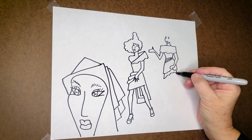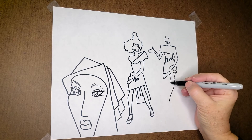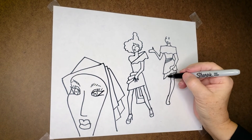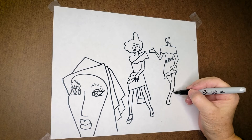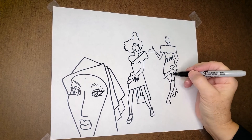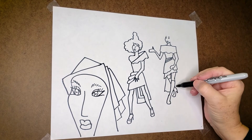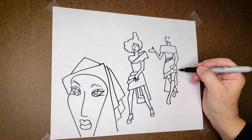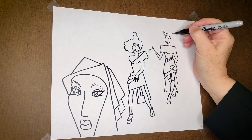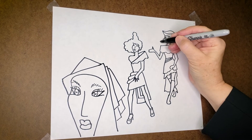Now this leg is going forward. She's wearing boots. Let's put another layer of that skirt going up here. Now we're going to give her an interesting hat here. And her hair — some beautiful hair there.